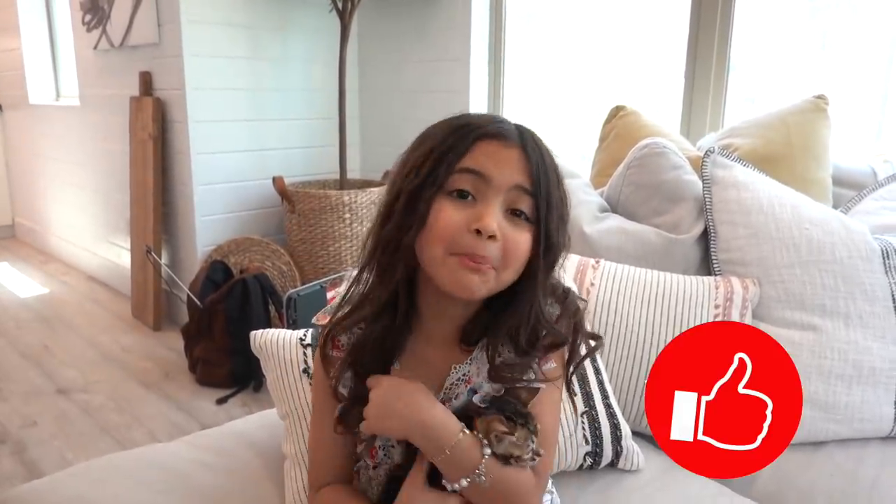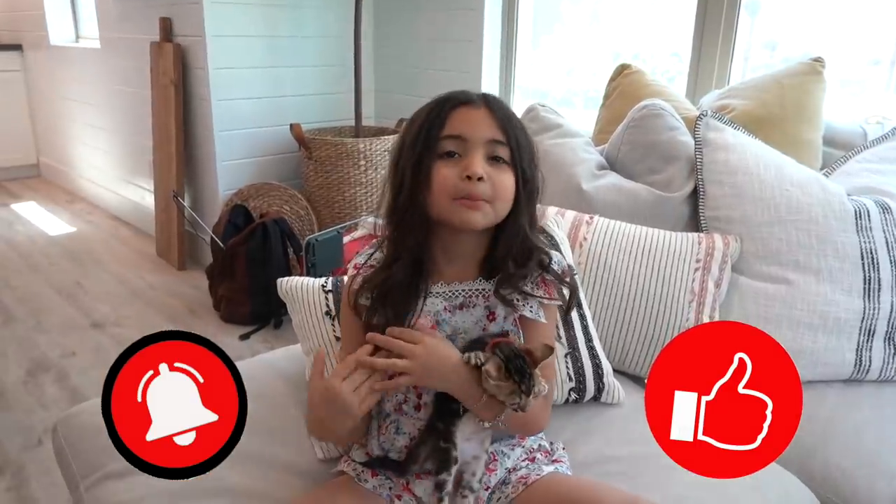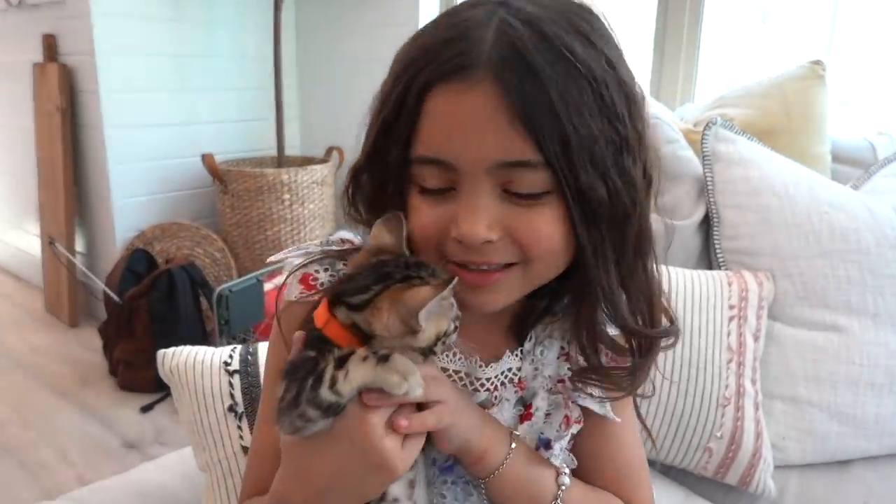Make sure you give this video a big thumbs up so you always get notified when I post a new video. And most importantly, subscribe. We have these cute little kitties — they're so cute. All right guys, love you. Peace out.